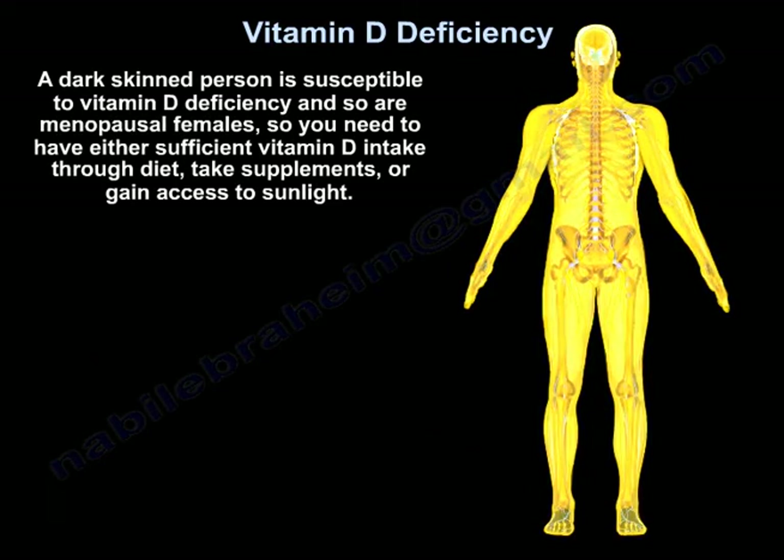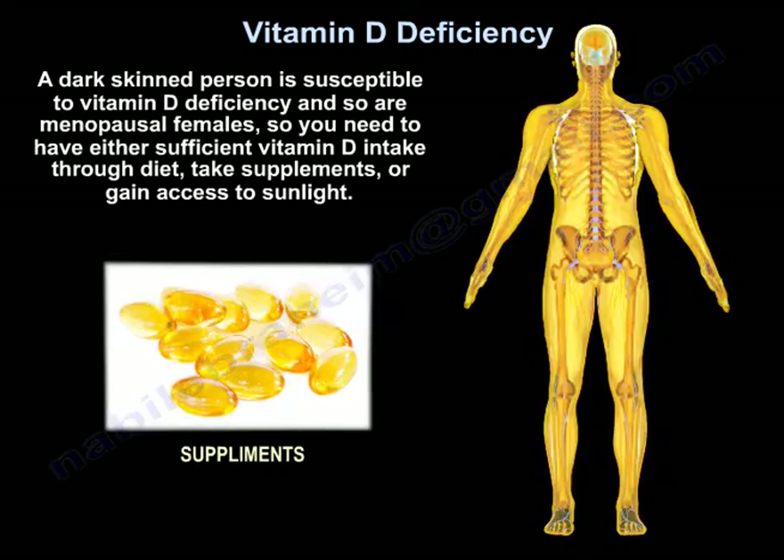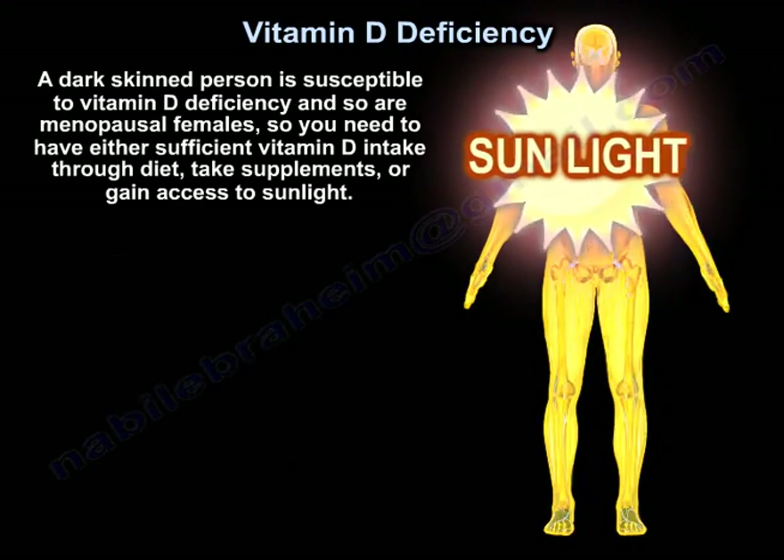Dark-skinned individuals are susceptible to vitamin D deficiency, and so are menopausal females. You need to have either sufficient vitamin D intake through the diet, take supplements, or gain access to sunlight.